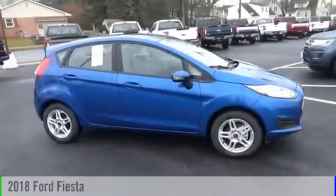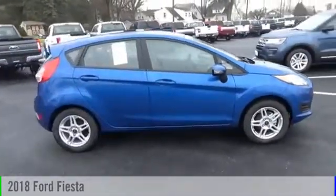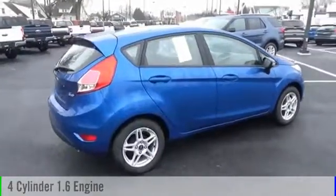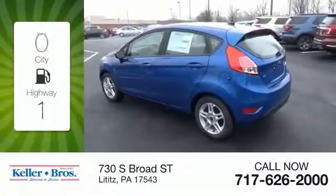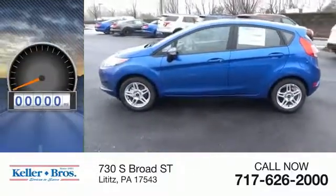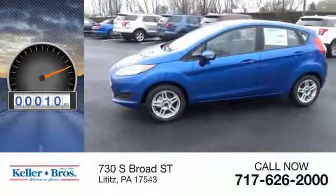The 2018 Fiesta is powered by a front-wheel drive four-cylinder 1.6-liter engine, offering great fuel efficiency and saving you money by requiring fewer trips to the gas station. This vehicle has less than 100 miles.